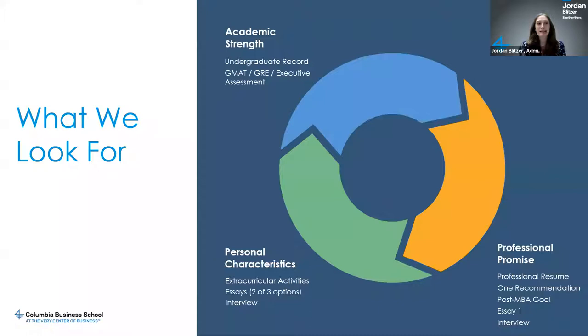The third pillar is personal characteristics — my favorite part of reading applications. We want to know who you are: what extracurricular activities do you participate in, what are your hobbies? They could be associated with work or completely separate. We also ask how you spent your time extracurricularly in college. Essays two and three, whichever of the three you choose, are really to get to know you beyond your professional experience and goals — to dive into who you are as a person in a more meaningful way.